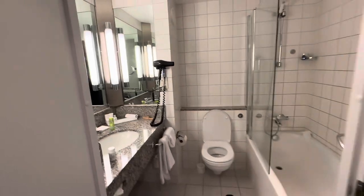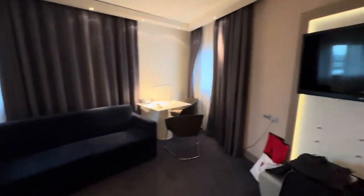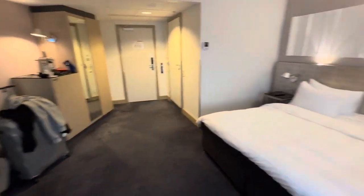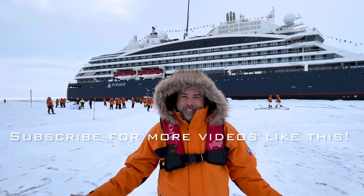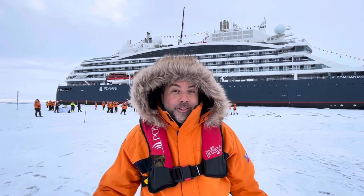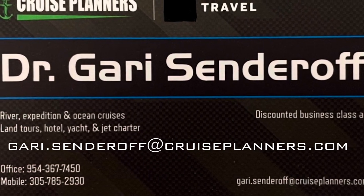I'll give it three and a half stars out of five. Let me know in the comments — have you stayed here? Will you stay here? I'm one of the leading polar advisors for expeditions, and this is a really good accessible hotel when you have a charter in and out of Oslo. That's the only reason I stayed here, but it's a decent place. Don't forget to watch some of my other travel videos — you'll see a lot of expeditions into the real cold, icy parts of the world. Don't forget to subscribe. Thanks for watching. For the best value on your next vacation, email me at gary.senderoff@cruiseplanners.com.